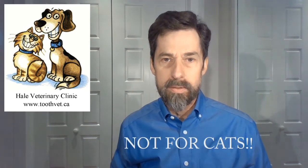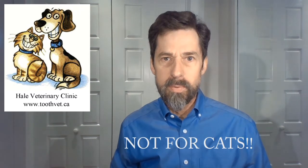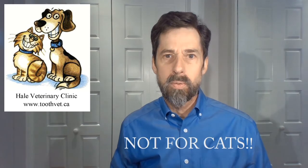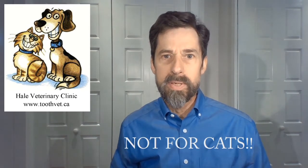Hello, this video is about the use of acetaminophen as part of the post-operative pain control management for dogs. Let me be very clear that acetaminophen should never be given to a cat. A single dose of acetaminophen can put a cat into fatal liver failure, so acetaminophen should never be given to a cat.